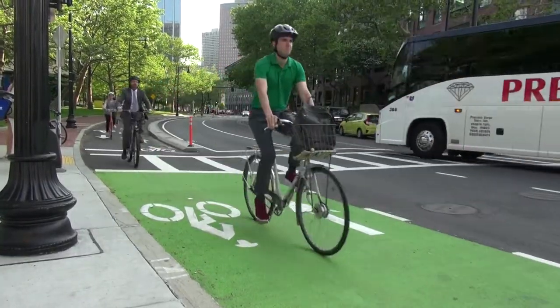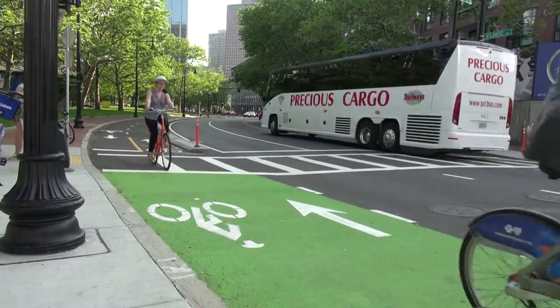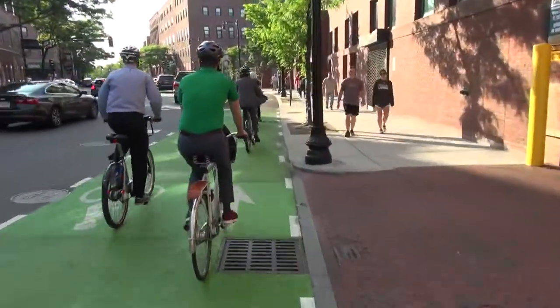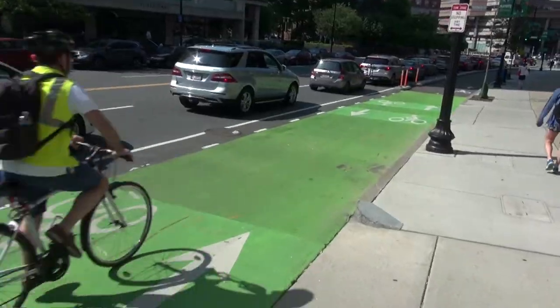As mentioned, this project is really meant to display a lot of different techniques that we could bring elsewhere in the city. And really, this is just the beginning. You'll see a number of things that we didn't touch on during today's ride that we'll be building off of this.